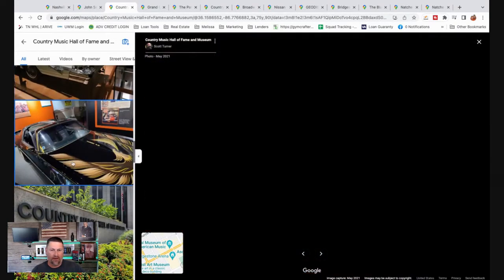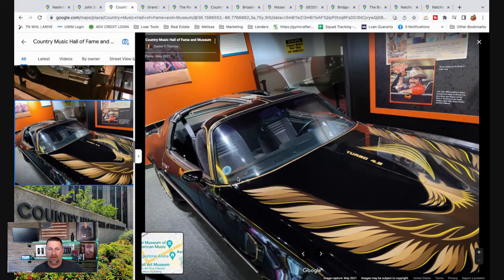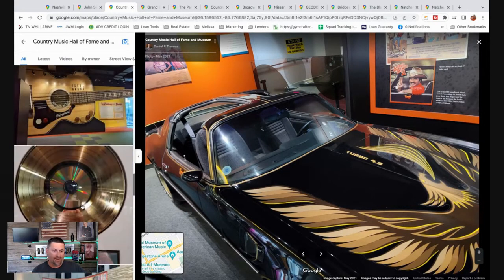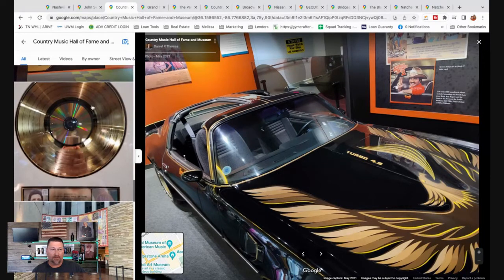There's another interesting car at the Country Music Hall of Fame — that's the car from Smokey and the Bandit. It's in there because the guy with Burt Reynolds was Jerry Reed, who was a country singer. There are all kinds of things to do at the Country Music Hall of Fame.